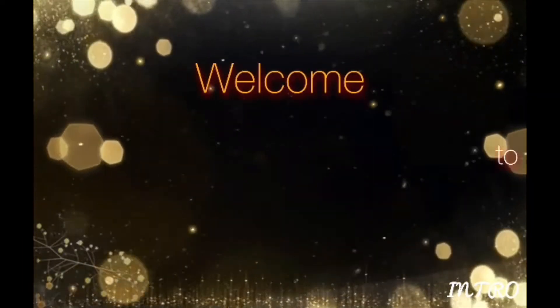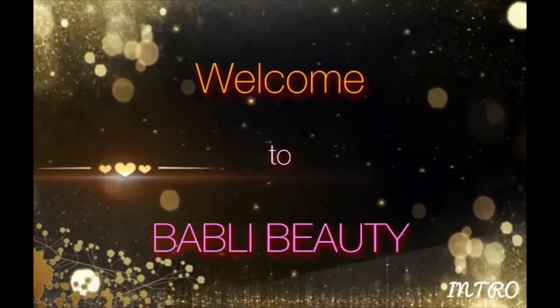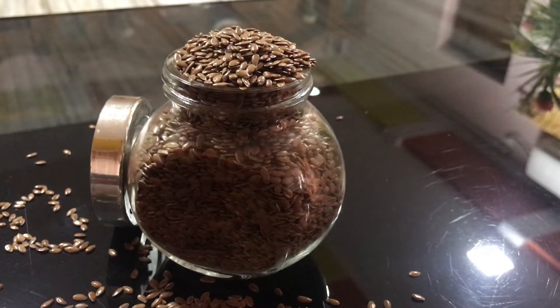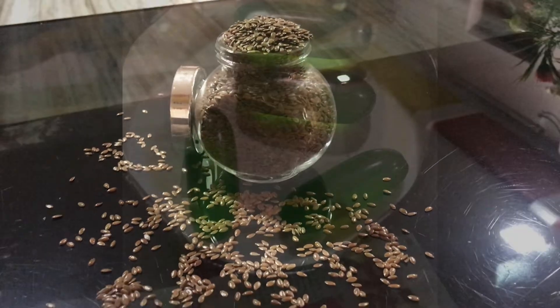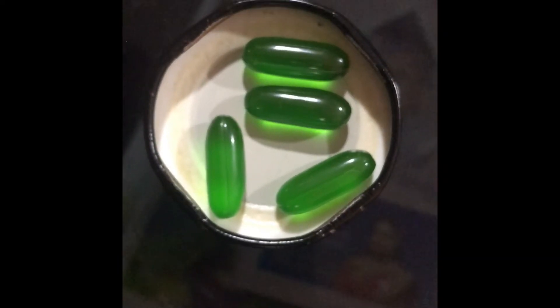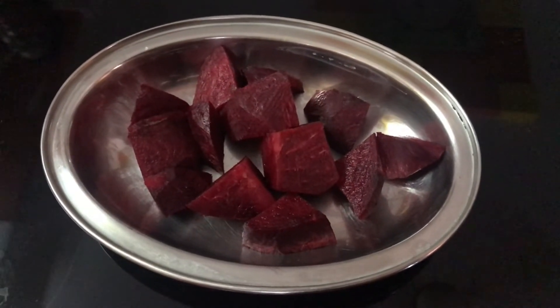Hey guys, welcome to my channel Bubbly Beauty. I'm going to show how to make a brightening and anti-aging face serum with natural ingredients. Our first ingredient is flax seeds — flaxseed gel is amazing for skin care, very hydrating and super nourishing. Second ingredient is vitamin E capsules, which fades scars and keeps skin supple. Third ingredient is beetroot, which gives a super natural glow to your skin.